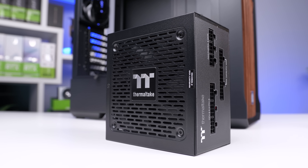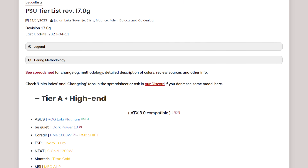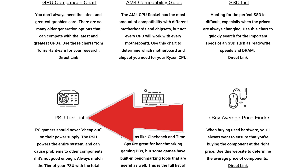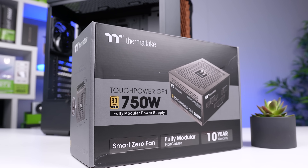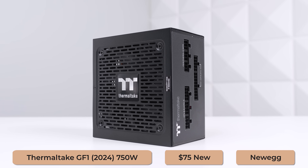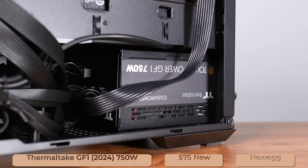Moving on, we have the power supply, and this one kind of contradicts what I just said because I don't ever recommend cheaping out on this component. With $1,100 to spend, you absolutely shouldn't go any lower than tier C on the PSU tier list, and preferably you should be going with A or B. Just go to zttbuildhelp.com and navigate to the PSU tier list section. This here is the Thermaltake GF1 2024 edition, which I believe is tier B, outputting at 750 watts — which is exactly what we need. This is also a fully modular power supply, which is definitely handy when building.